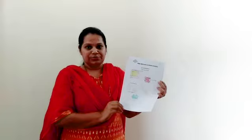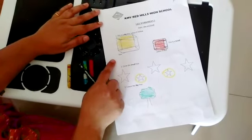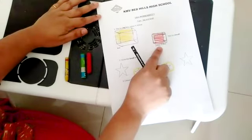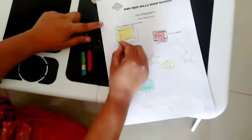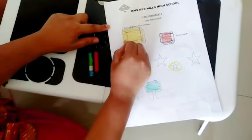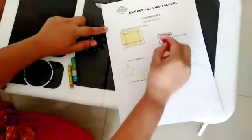So today also I have some worksheets planned for you. So what we are going to do in the worksheets I will tell you now. Here we have to color a big box in yellow and a small box in red. Big box in yellow, and a small box in red.